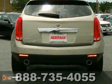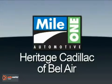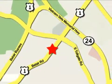Don't miss out on this one — come see it for yourself today. Mile One Heritage Cadillac of Bel Air is conveniently located at 716 Bel Air Road in Bel Air.